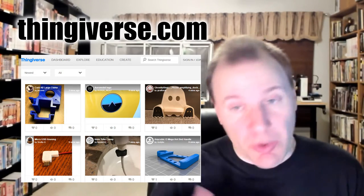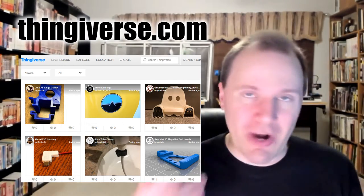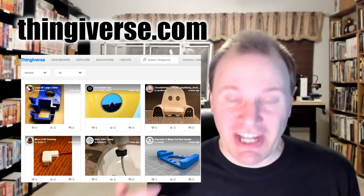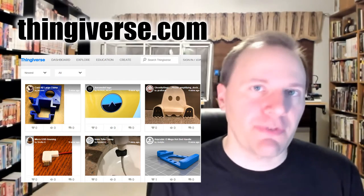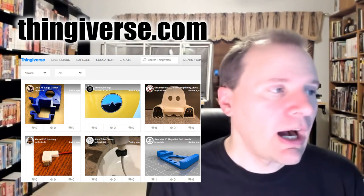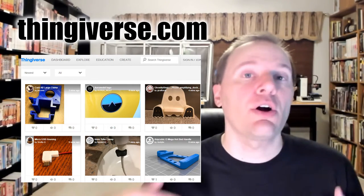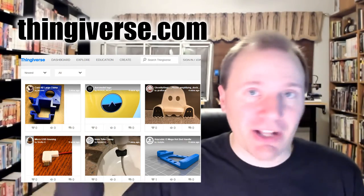That does have a downside — you're going to be sorting through a lot of different things. If you search for rings, you're going to find a lot of different rings, some of them low quality. The site provides a pretty good variety of categories and tags, so you can look through in different ways. But just be aware there's a huge selection on there. One advantage is that you can download any file, even if you don't have an account — just go to the website, find a file, download it, you're done.